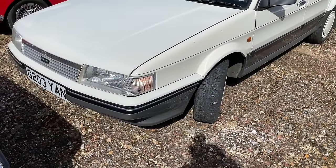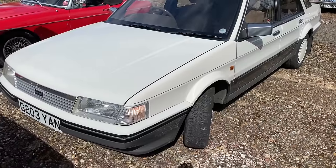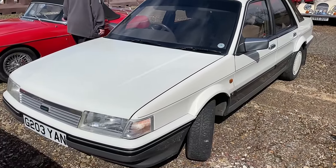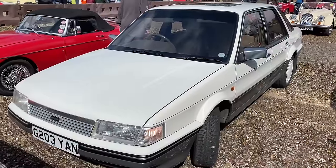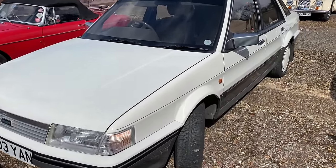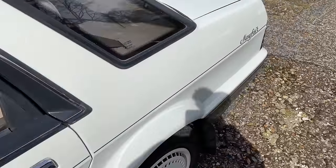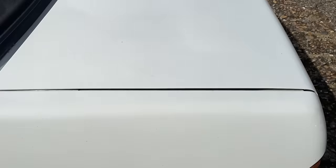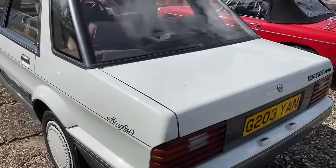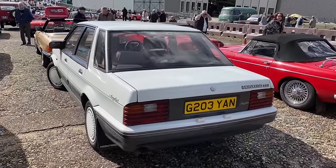What have we here? We've got a Montego — fleet favourite of Austin Rover, and then later the Rover Group badge. This is, I think, probably a Rover car, looking at the trim on it, that lower side trim. And it's a Mayfair, so it's reasonably well equipped — they used the Mayfair brand within a number of vehicles within the range. That's a rare one, isn't it?